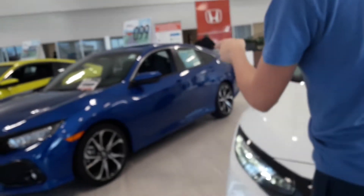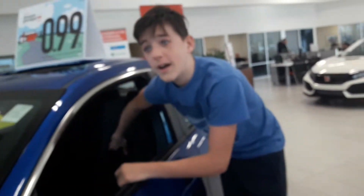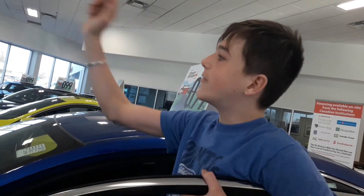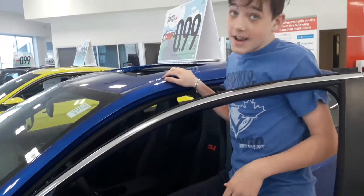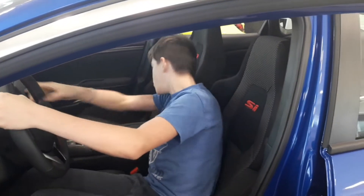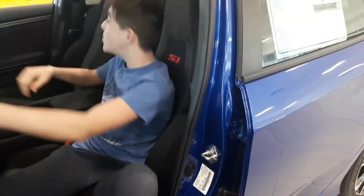The blue one — I really like the blue one. It has really good seats. This blue one has like racing seats, kind of. I really like this. Guys, leave a comment down below if you like the red one, the gray one, the SUV, or this blue one. I'm going to sit in this nice beautiful car — let's go in. Pretty nice, I like it.